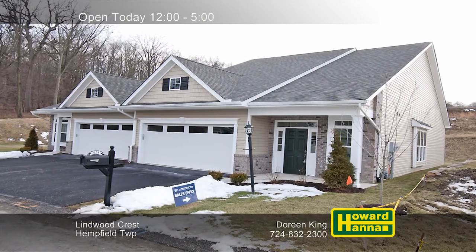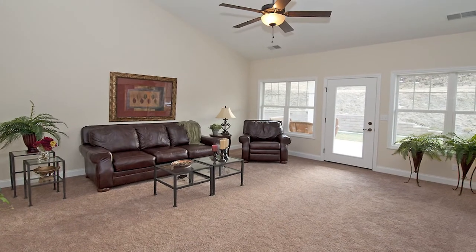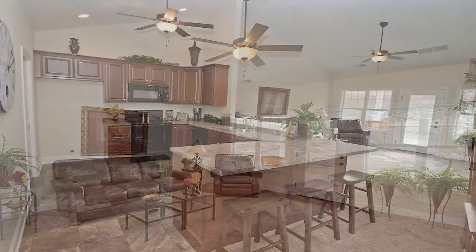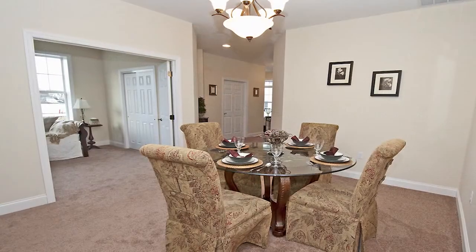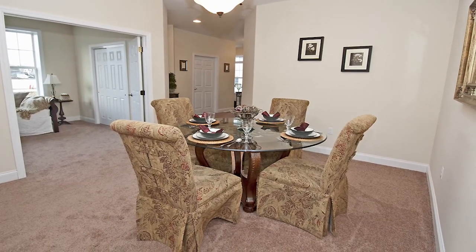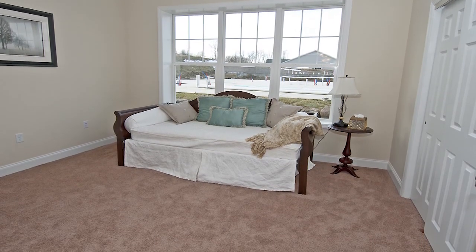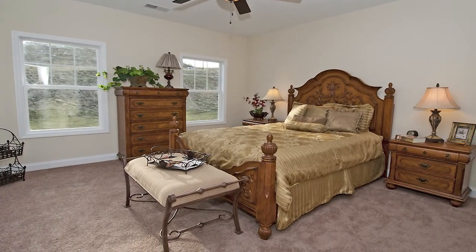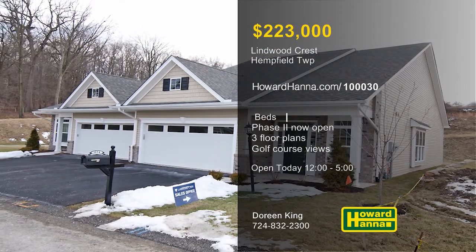Deluxe patio villas in Hempfield Township are available at the community of Lindwood Crest, with packages starting at $223,000. Phase 2 is now open, and for only $1,000, you can reserve your lot and start building your dream home. You'll be able to choose between three different single-level floor plans, with loft and basement options also available. The planned community is part of a prestigious location, with views of a golf course and horse farm, close to shopping and recreational opportunities. Visit between 12 and 5 today for a full tour of the furnished and decorated model with host Doreen King.